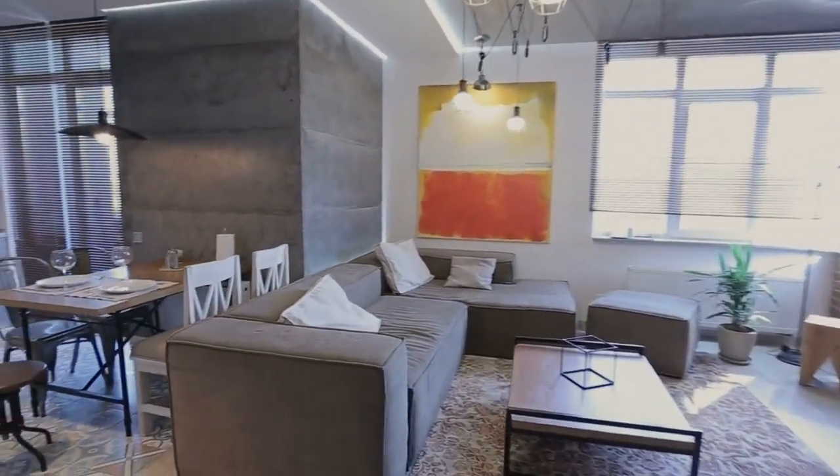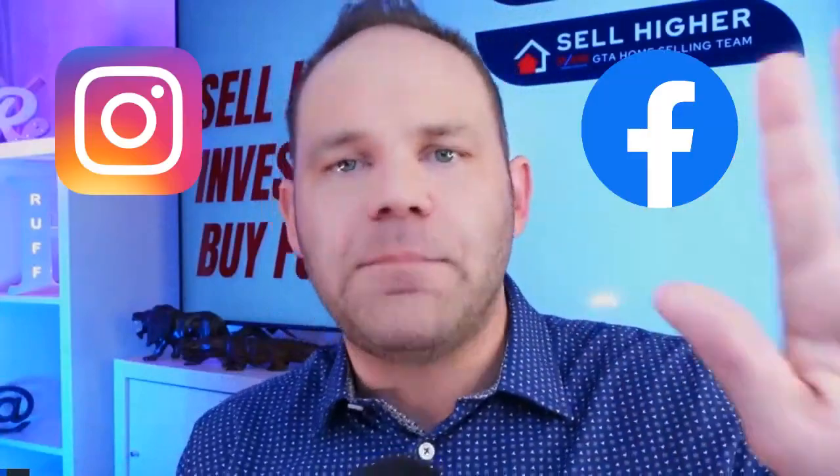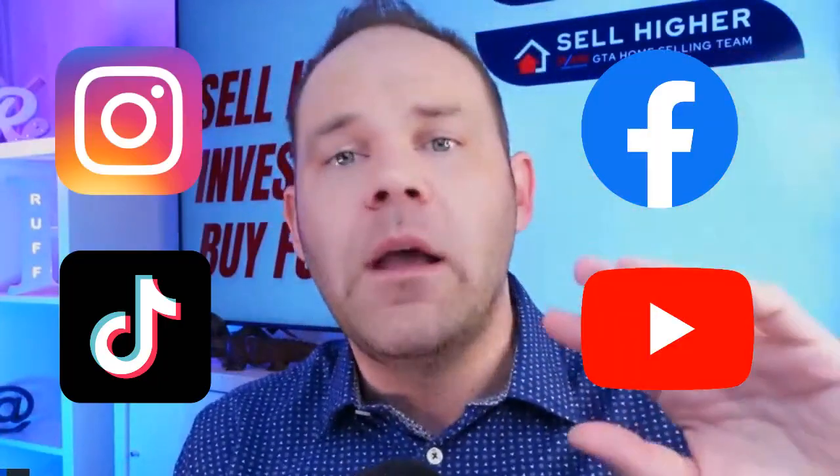We're going to go through and stage the property if required. We'll also do very good interactive videos showing what's around it and put them up on a YouTube site. You're also going to give the property its own dedicated website. Then you're going to run ads on Instagram, Facebook, TikTok, and YouTube — driving traffic to that YouTube video or your website to show off what's unique about that property and all of its biggest selling features.